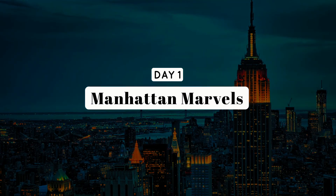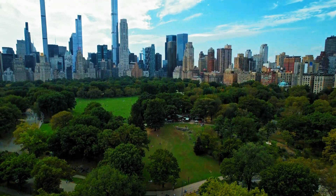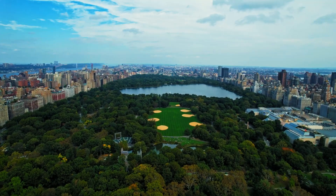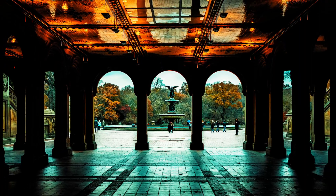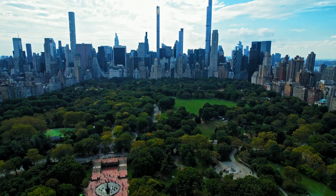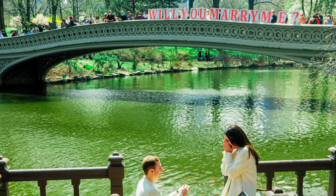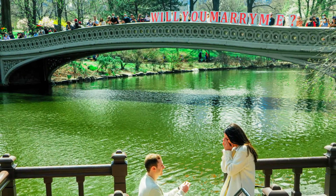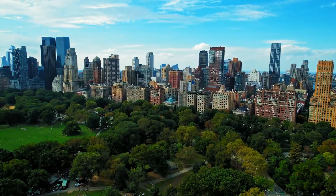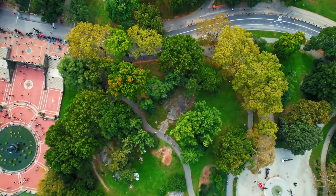Day 1, Manhattan Marvels. Morning: Central Park Exploration. Begin your day surrounded by the natural beauty of Central Park. Take a leisurely stroll through the iconic Bethesda Terrace, where you can appreciate the architectural splendor and enjoy panoramic views of the park. Continue your walk to the picturesque Bow Bridge, a favorite spot for photographers and romantics alike. Embrace the tranquility of the park, a serene oasis in the heart of the bustling city.